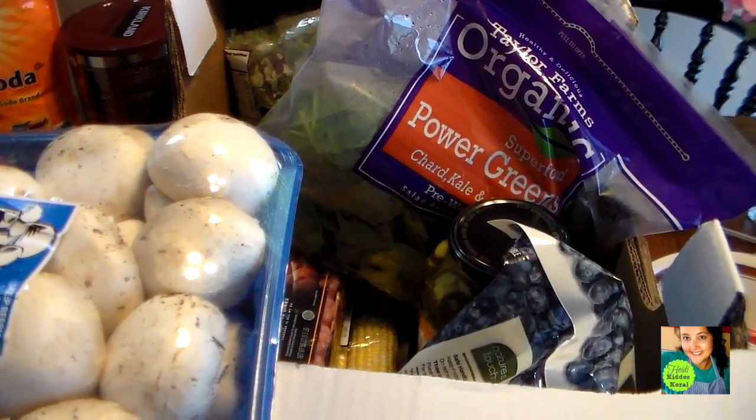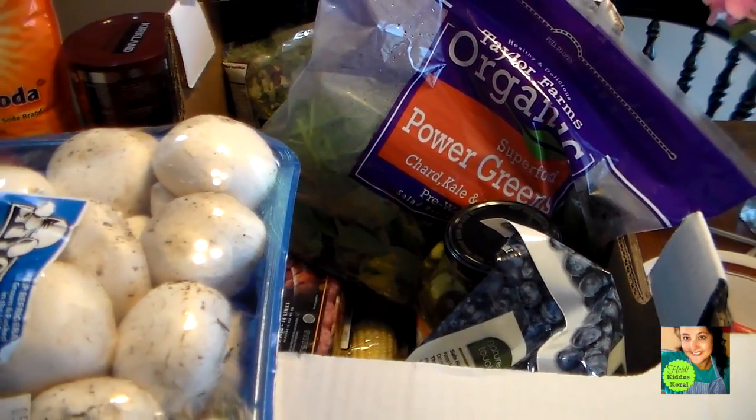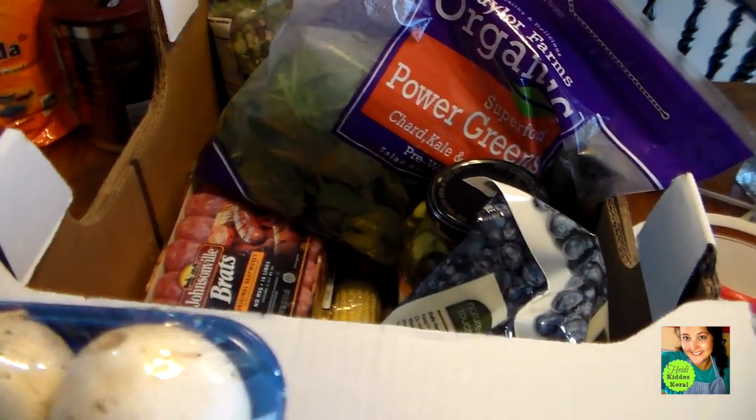This month I bought a few extra things because we have Memorial Day and Mother's Day, so I just bought a few extra things.